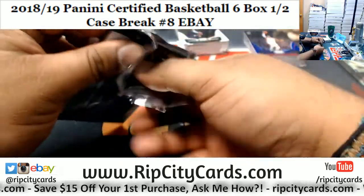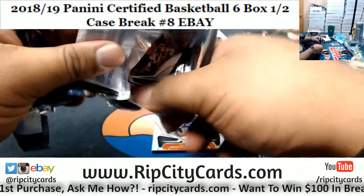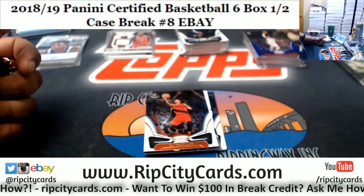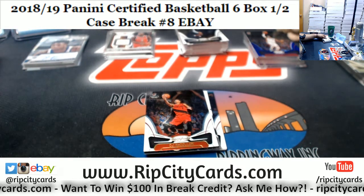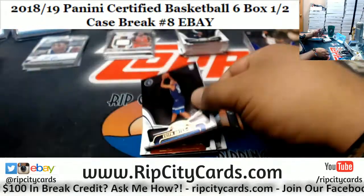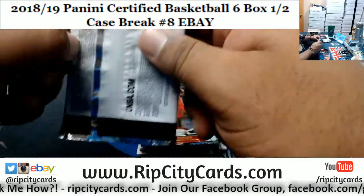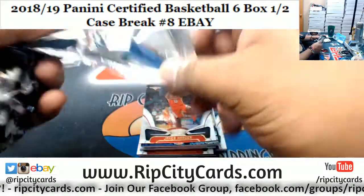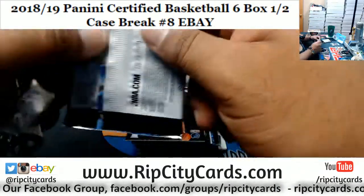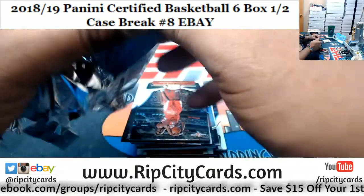I looked it up on the calendar and couldn't find it. Oh, I assumed Prizm BB was baseball — my bad. Prizm Basketball comes out the 21st, and the retail stuff comes out the 30th. Obviously we don't get retail.